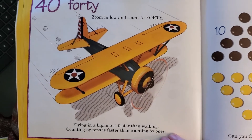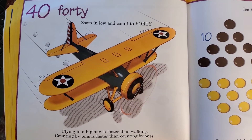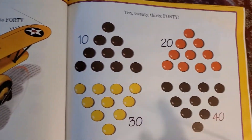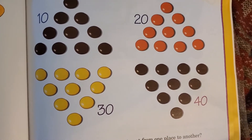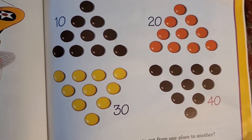Forty. Zoom in low and count to forty. Flying in a biplane is faster than walking. Counting by tens is faster than counting by ones. So now we have four groups of ten: ten, twenty, thirty, forty.